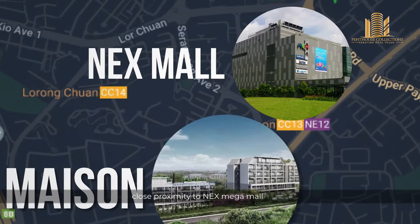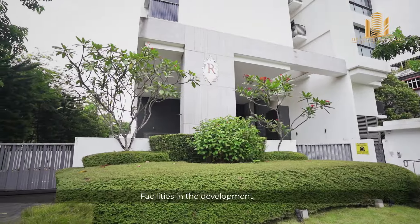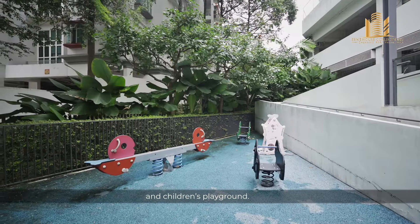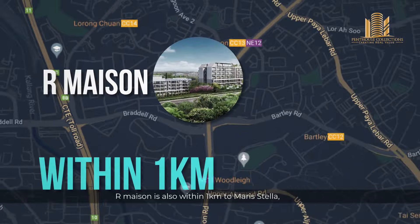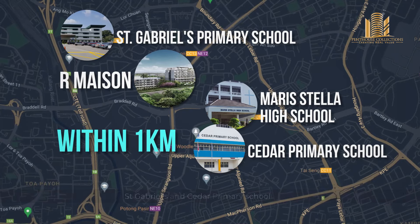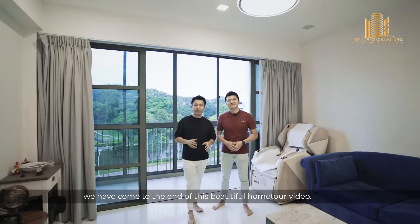Transport and amenities wise, we are about 500 metres to Woodleigh MRT, in close proximity to NEX Mega Mall and the upcoming The Woodleigh Mall. Facilities in the development include a good-sized pool, gym, and children's playground. R-Maison is also within 1km to Maris Stella, St. Gabriel, and Cedar Primary School.